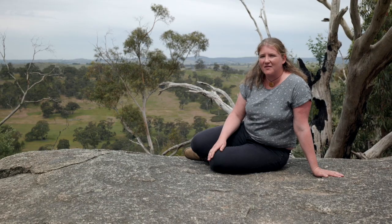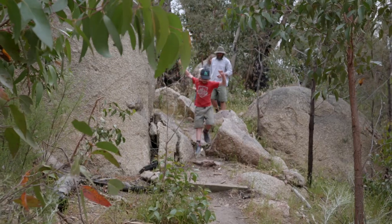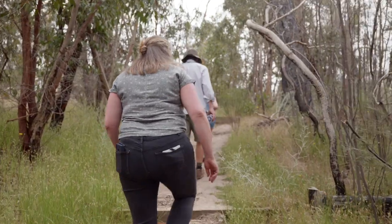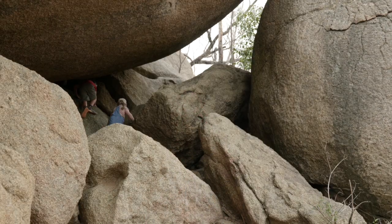Black Hill is a lovely reserve just on the outskirts of Kyneton. It's about 100 hectares and it's got this beautiful granitic feature. There's a lovely walking circuit around the outside, but you can go up and over the ridge, and that's got lots of exploring to be had across the big boulders and through the caves.